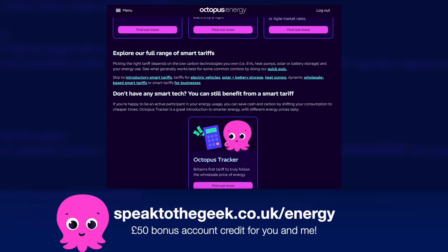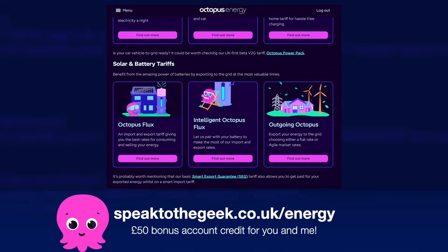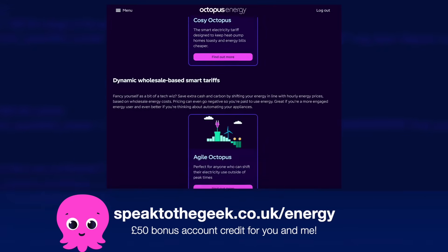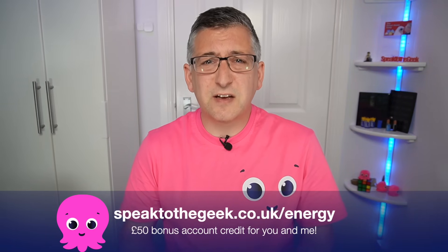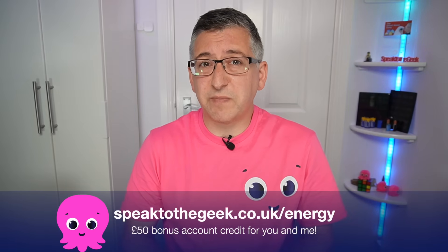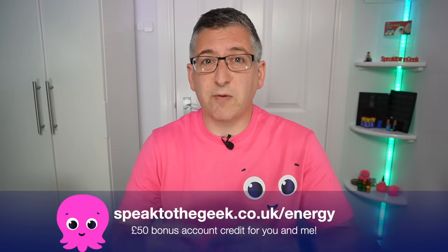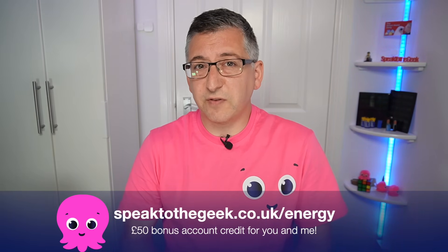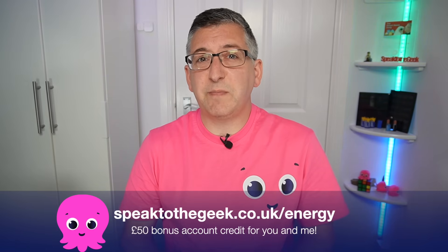Octopus Energy also have a huge variety of smart energy tariffs, so even if you don't have an EV there is likely to be a great tariff to suit your circumstances. Octopus Energy have also been named the Which? recommended energy provider for eight years in a row. If you're thinking of switching your energy supply to them, it would be great if you could use my link — visit speaktothegeek.co.uk/energy for a quote, and when your switch is completed we'll both get £50 of credit as a bonus.